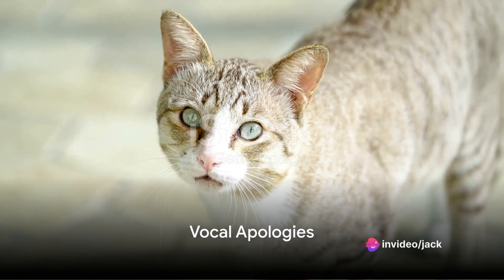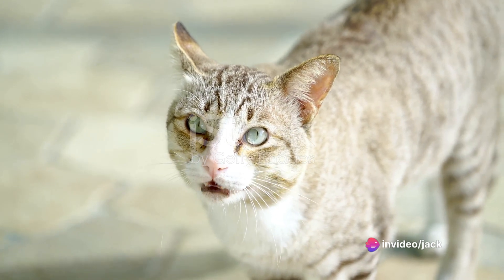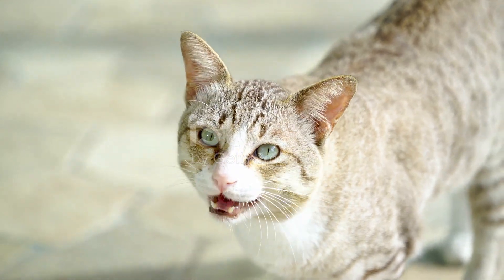Cats also use their voices to apologize. A soft meow or purr can be a cat's way of saying, I'm sorry. These sounds are usually low and gentle, aimed at easing tension and showing remorse.